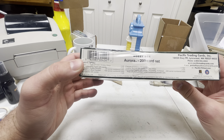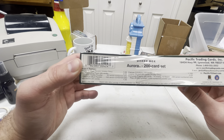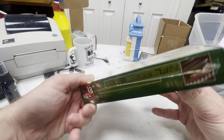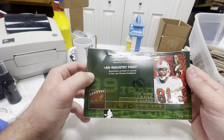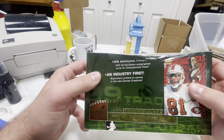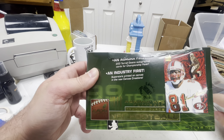I got it because there are autographs in here — they're very rare, I'm probably not going to get one. But there are just a lot of cool parallels from an era that I remember watching football as a kid. There are 200 Terrell Owens autograph cards; to get one of those would be insane. I didn't see any sold on eBay in the past 90 days, so they are probably pretty rare.